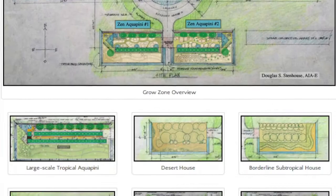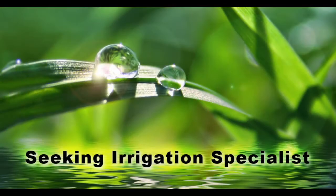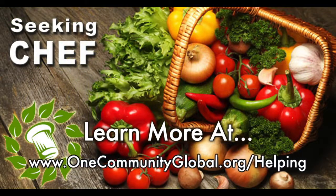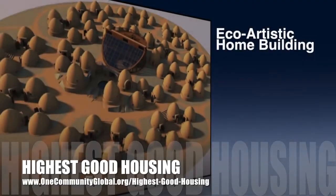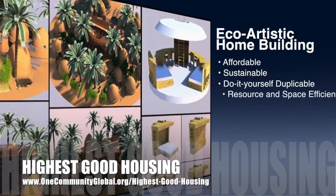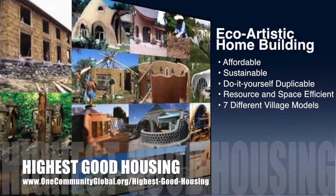In this area of our open source project, we are seeking permaculturalists, an irrigation specialist, a surveyor, and a chef to join our team as either consultants to the project or pioneers who will be moving on to the property with us. One Community's approach to highest good housing is eco-artistic home building that is affordable, sustainable, do-it-yourself duplicable, resource and space efficient, and consists of seven different sustainably constructed village models.